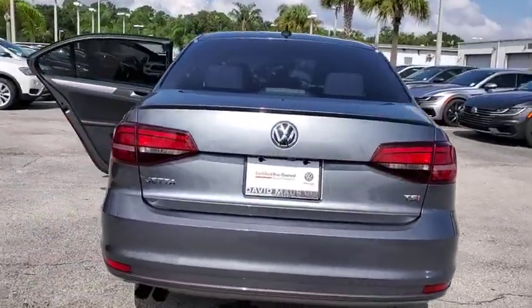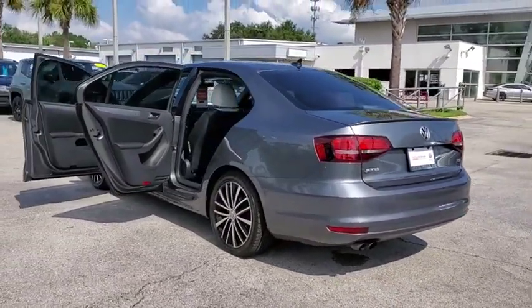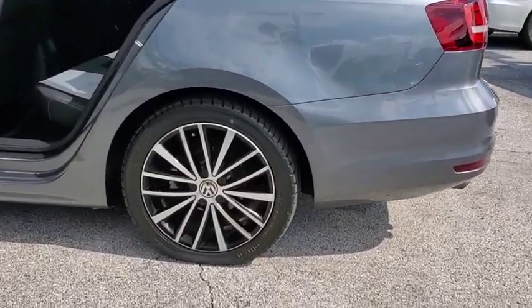Traction control. Keyless entry. Navigation system. Leather-wrapped steering wheel. Bluetooth. Dual airbags. One owner. Alloy wheels. Power steering.